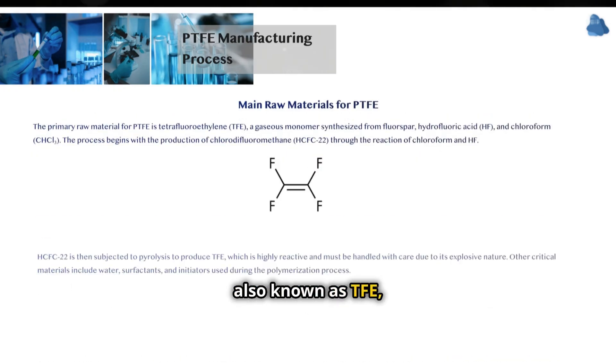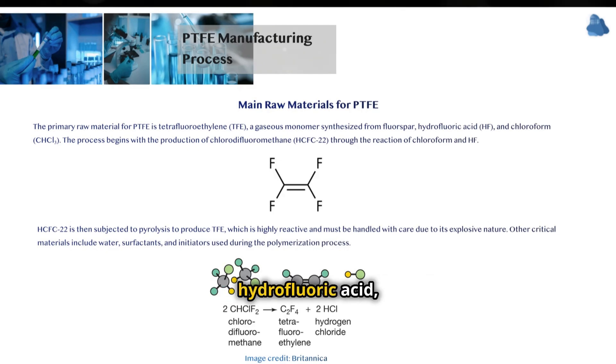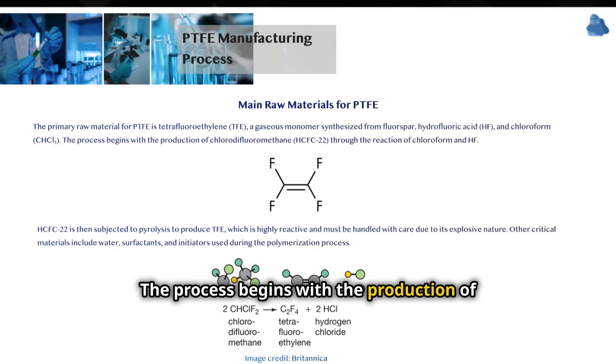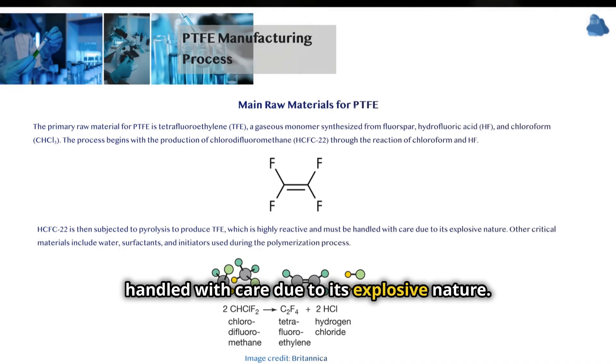The primary raw material for PTFE is tetrafluoroethylene (TFE), a gaseous monomer synthesized from fluorspar, hydrofluoric acid, and chloroform. The process begins with the production of chlorodifluoromethane through the reaction of chloroform and hydrofluoric acid. Chlorodifluoromethane is then subjected to pyrolysis to produce TFE, which is highly reactive and must be handled with care due to its explosive nature.